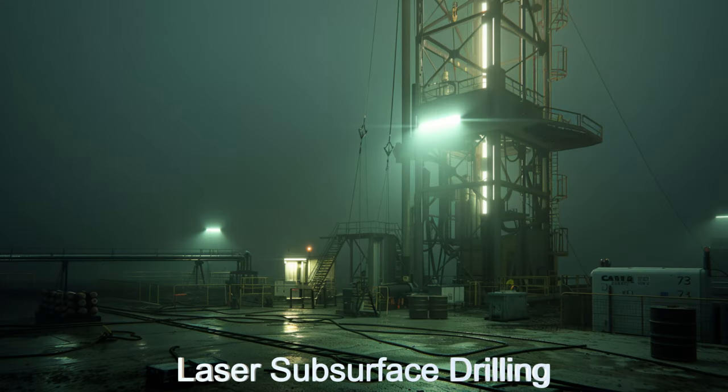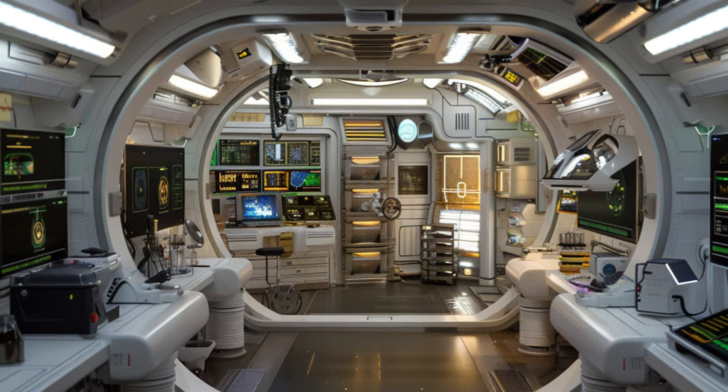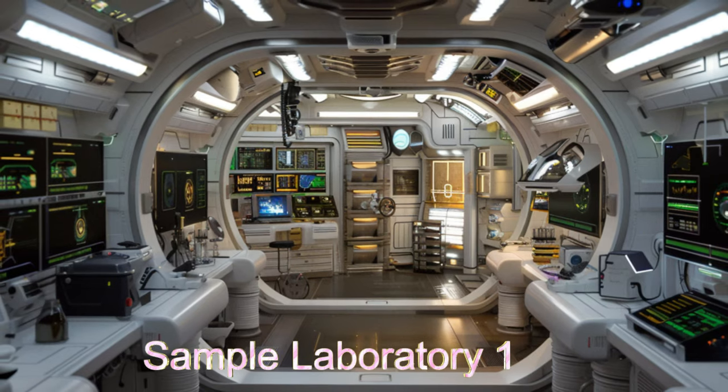Its advanced AI systems are pivotal in data processing and decision-making, ensuring efficient mission operations.